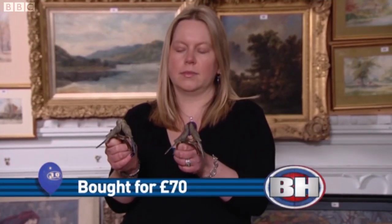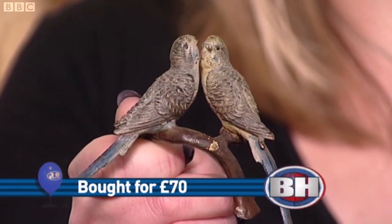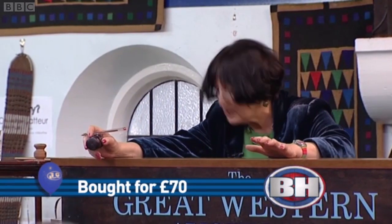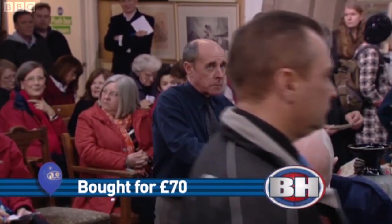Now we have a pair of Austrian cold painted bronze groups of budgerigars. Can we say 300 pounds for the pair? 200. Will you start me at 100 pounds? 110, 120, 130, 140, 150.